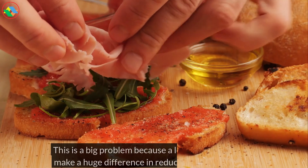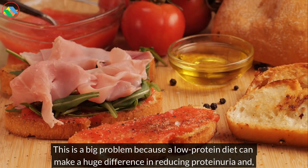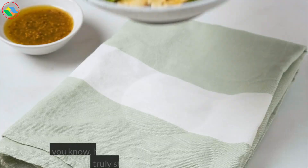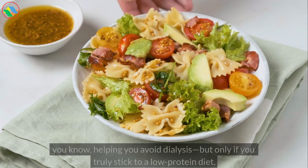This is a big problem because a low-protein diet can make a huge difference in reducing proteinuria and helping you avoid dialysis, but only if you truly stick to a low-protein diet.